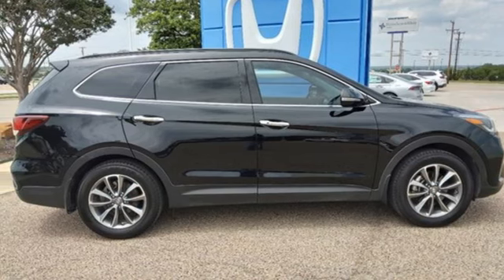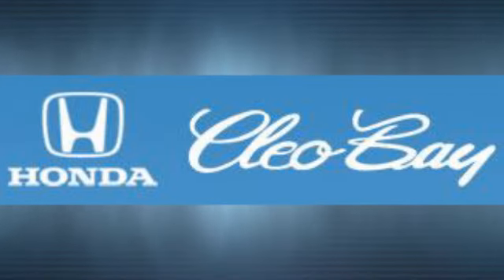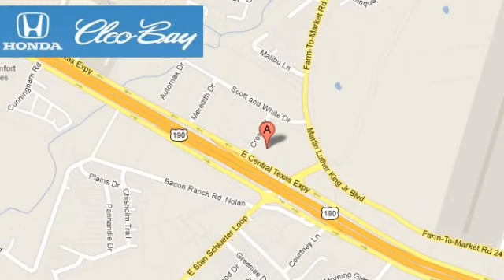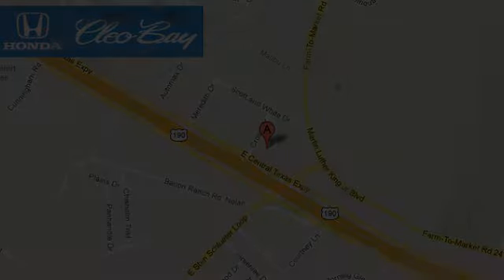See it for yourself when you take it for a test drive. Clio Bay Honda is one of the premier Honda dealers. We're conveniently located at 3907 East Sentex Expressway in Killeen, Texas.